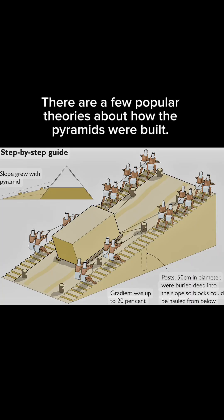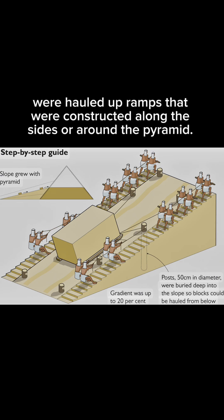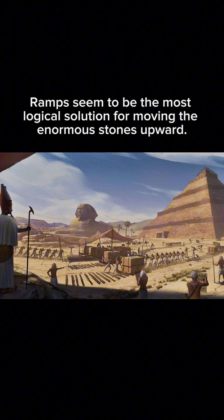There are a few popular theories about how the pyramids were built. The first is the ramp theory. According to this theory, the massive stone blocks were hauled up ramps that were constructed along the sides or around the pyramid. Ramps seem to be the most logical solution for moving the enormous stones upward.